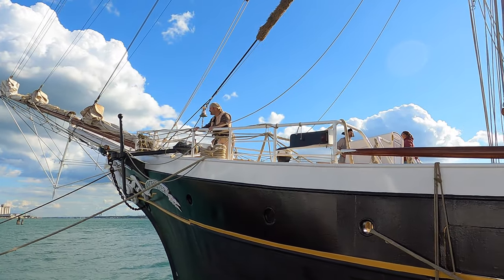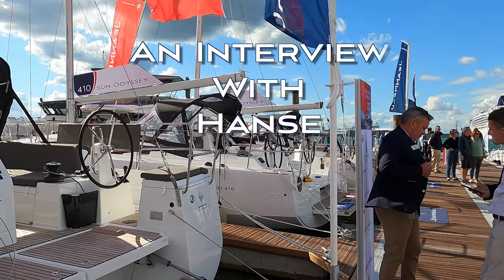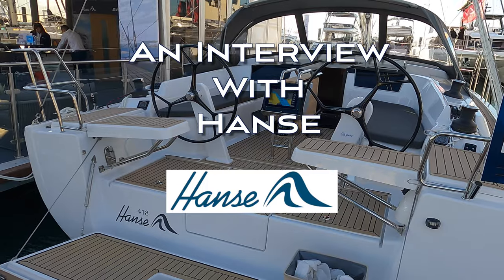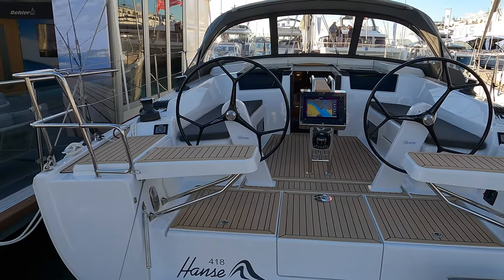Welcome back to the Southampton International Boat Show 2022. This week we are having an interview with Hansa on board the Hansa 418. Adam from the UK dealer Inspiration Marine is going to tell us all about the boat. We're here today on the Hansa 41, a German range of yachts which has been around for around 30 to 35 years.